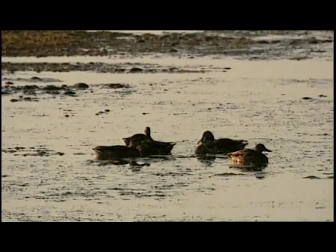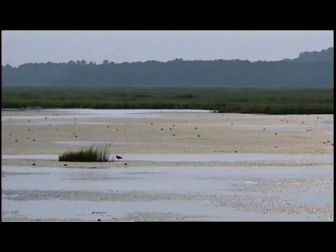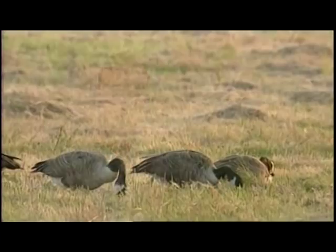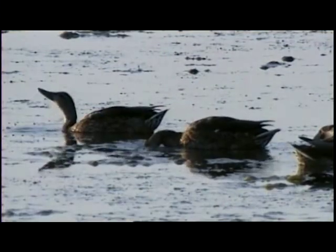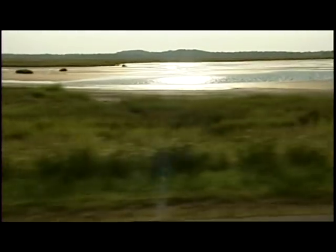Parker River National Wildlife Refuge was established in 1942 to protect and preserve migratory waterfowl. For that purpose, three freshwater impoundments were created by diking off part of the salt marsh. The Fish and Wildlife Service wanted to create breeding habitat for waterfowl. However, over the ensuing 50 years, they came to realize that this area functions more as a feeding and resting area than as a production area. Since that realization, the focus has shifted toward creating a more natural, self-sustaining marsh system.